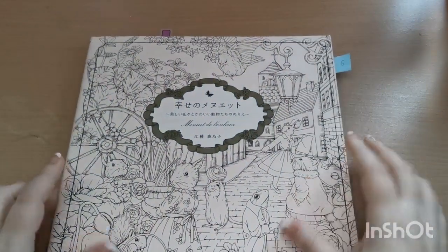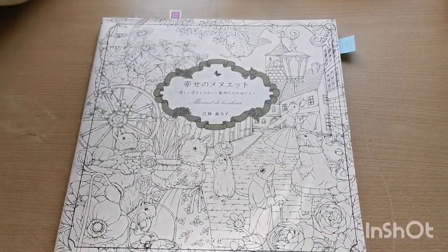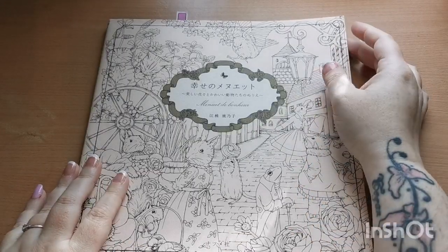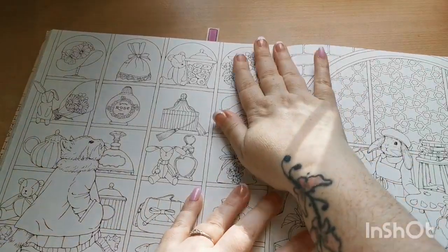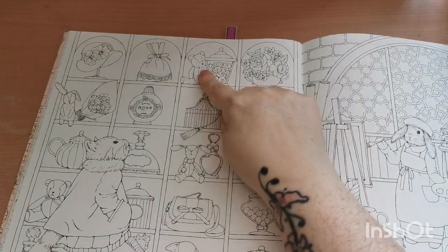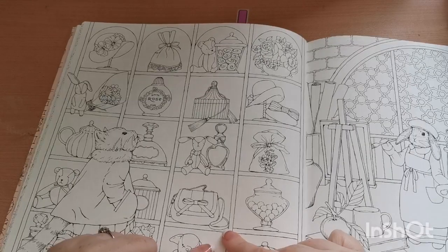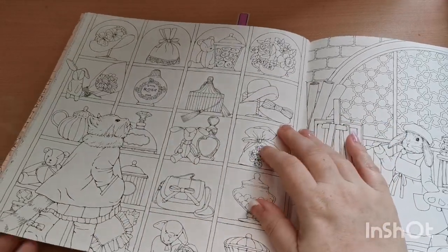Next I have to find a teddy bear. For that one I chose Moment de Bonheur by Kanoko Ogusa, and I chose this page here because we've got some different teddies on the shelves. I think they are absolutely beautiful, really gorgeous, so I definitely want to be coloring this one soon.